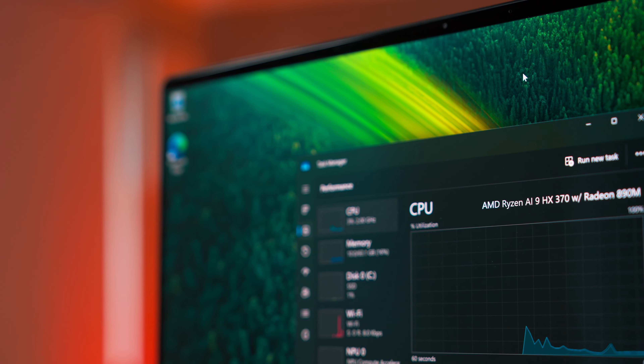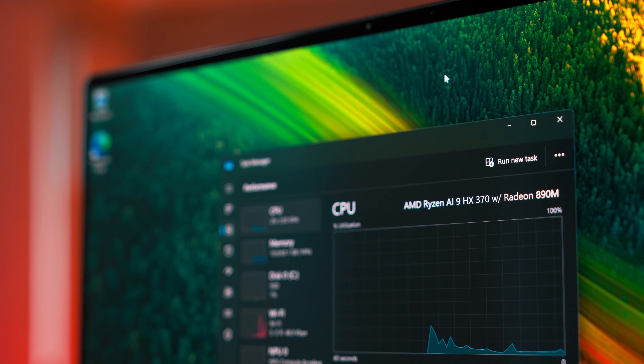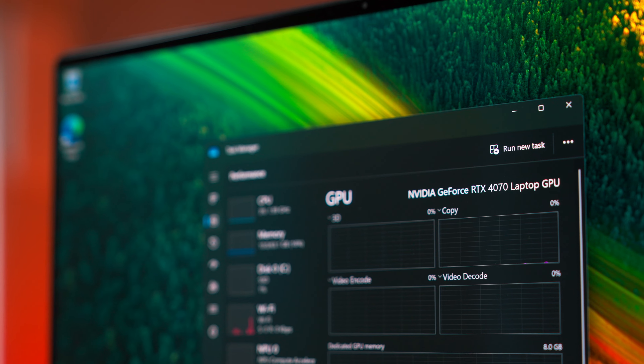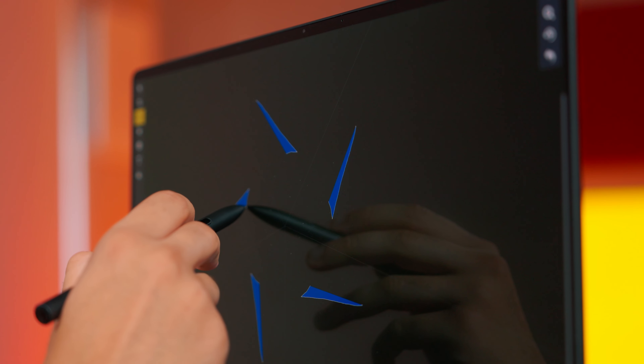Now let's move on to serious stuff. This ProArt P16 contains the new AMD Ryzen AI9 HX370 processor — exactly the same as the one on the ZenBook presented a few weeks ago. But this laptop doesn't have the same power consumption limitations as the ZenBook, because the ProArt is not a thin and light ultrabook. We will soon see what the 12 cores and 24 threads are truly capable of.